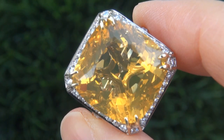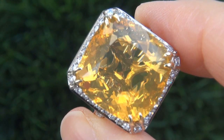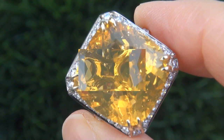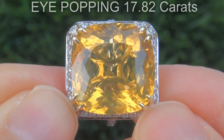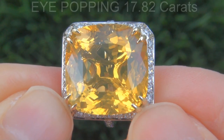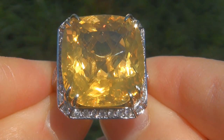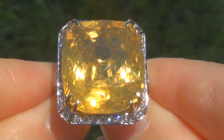It is a genuine solid 14 carat white and yellow gold vintage ring from a private estate collection. The opal weighs in at an eye-popping 17.82 carats with near flawless VVS clarity and displays the most sought after vivid orangey yellow color.